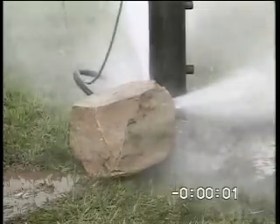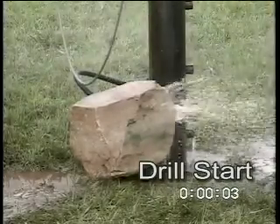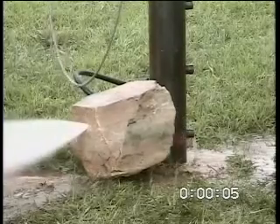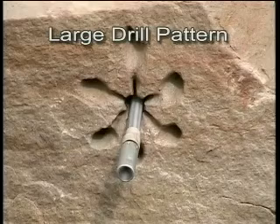Our final demonstration shows the Buckman high-performance jet bit rapidly penetrating a medium sandstone when it is free to bore on its own. This enables penetration rates of 600 feet per hour or greater.